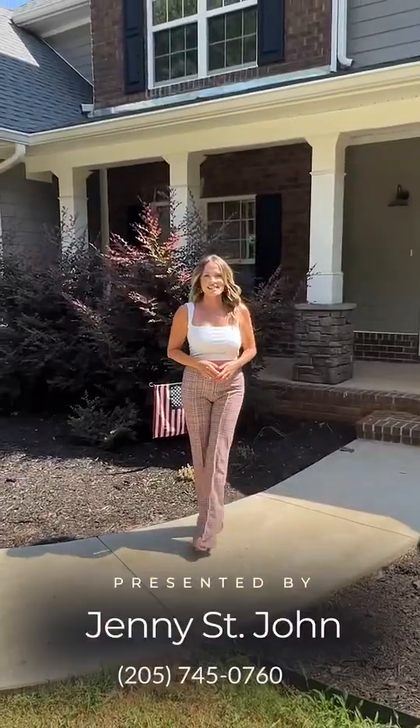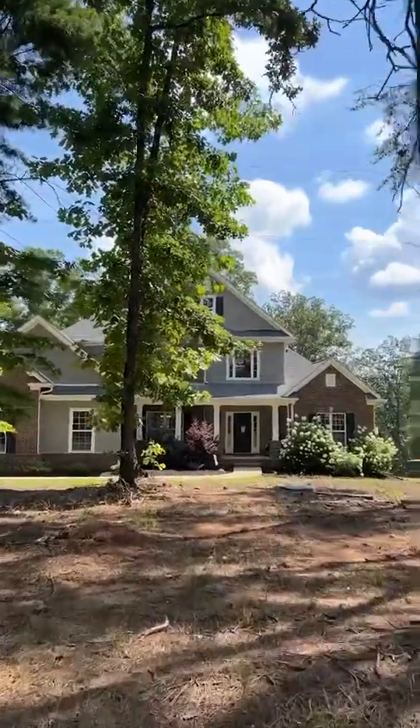Hey guys, Jenny St. John here with the St. John Group at Keller Williams, and welcome to our newest listing at 1347 Hidden Ridge in Chelsea, Alabama.